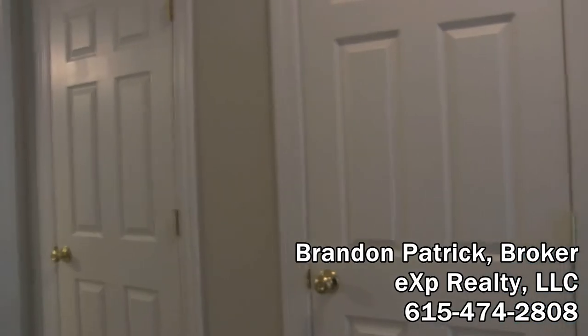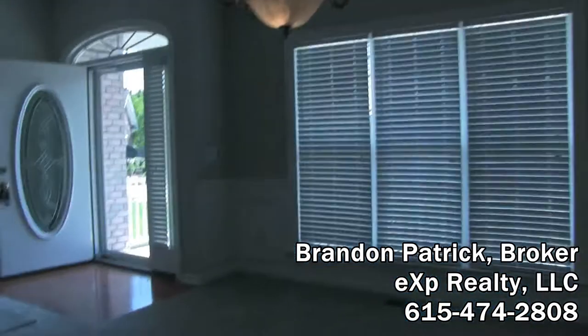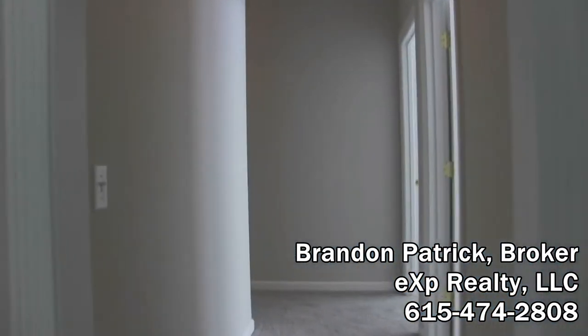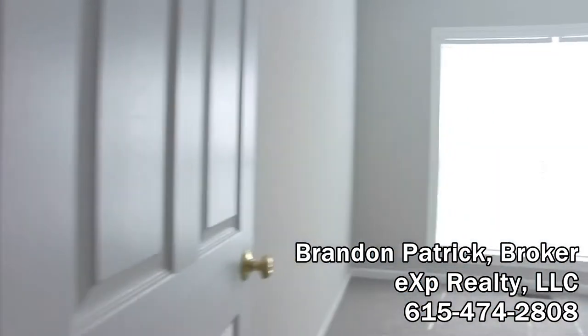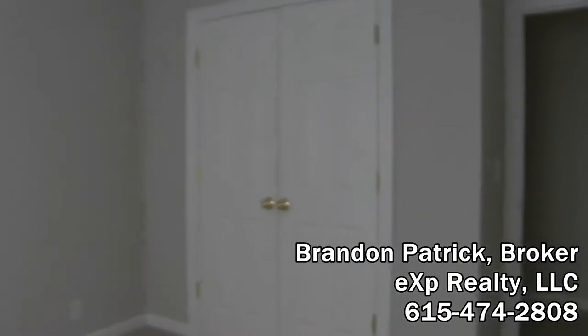Amazing closet space in this home — these are really wide doors. Look at all the wainscoting, chair railing, crown molding, tray ceilings — all you could ask for. Fresh paint in this home, fresh paint, new carpet. Let's go on in here and take a look at the secondary bedrooms. As we come in here, these are to the front of the house. There are really good-sized closets.